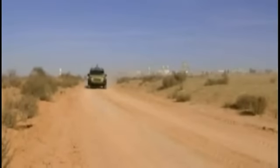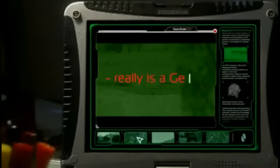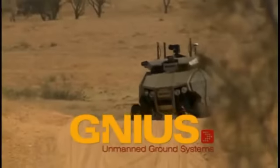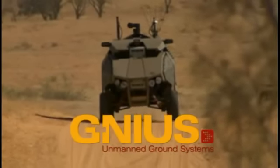This successful mission demonstrated the Guardian UGV's unique operational capabilities in close-in reconnaissance, force protection, and combat support. Whoever designed this system really is a genius. An ELDET IAI Joint Venture — the Guardian UGV.